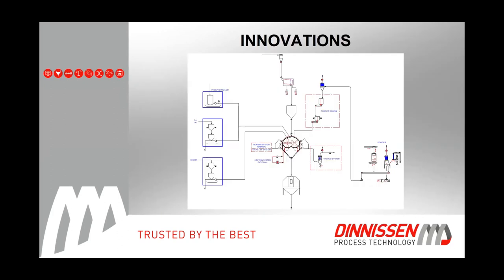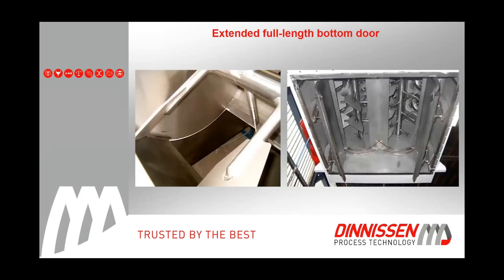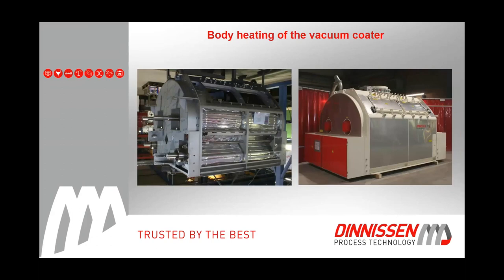In terms of innovations: it is increasingly requested to have full emptying of batches from the vacuum coater. To prevent contamination, it is necessary to have large bomb doors over the full length to make unloading of kibbles as complete as possible. Another innovation being supplied more for aquafeed is body heating of the vacuum coater. When the vacuum coater is at around 40 to 45 degrees Celsius, the oil stays better liquid, doesn't stick to the body as much, and the coater empties better — the oil really goes well inside.